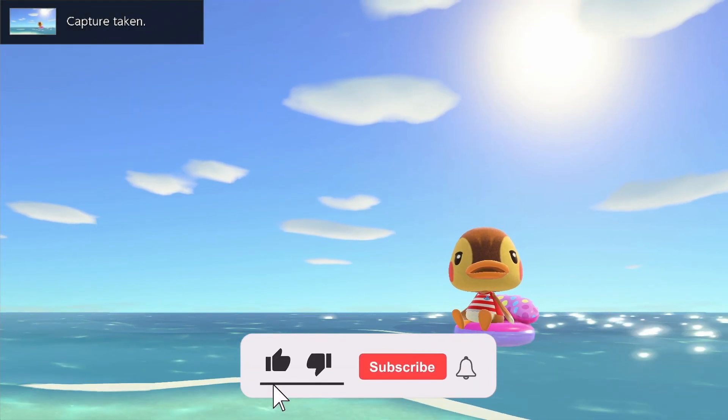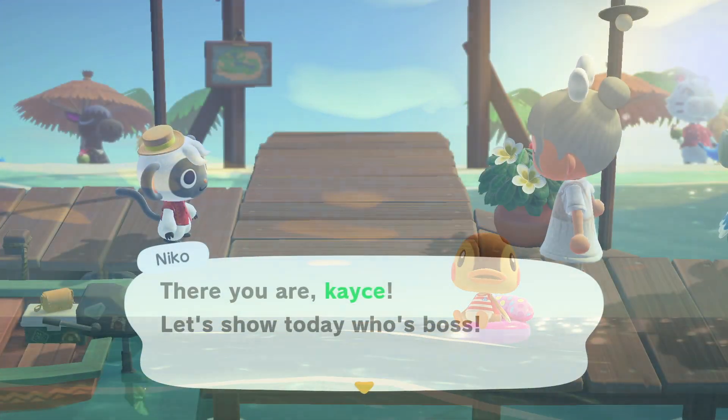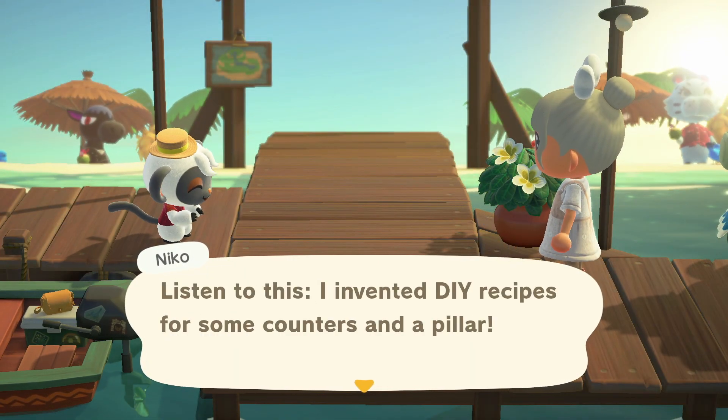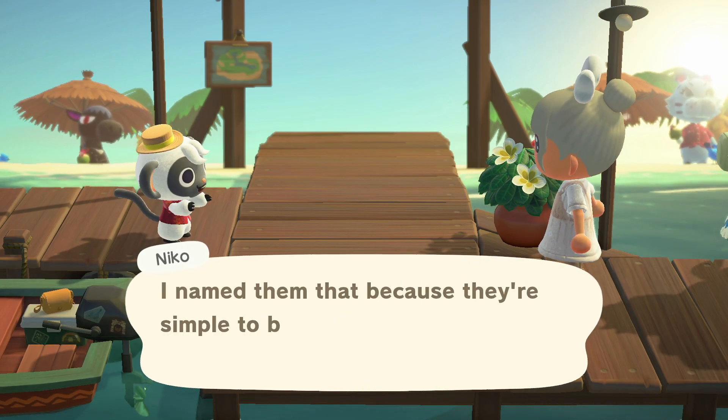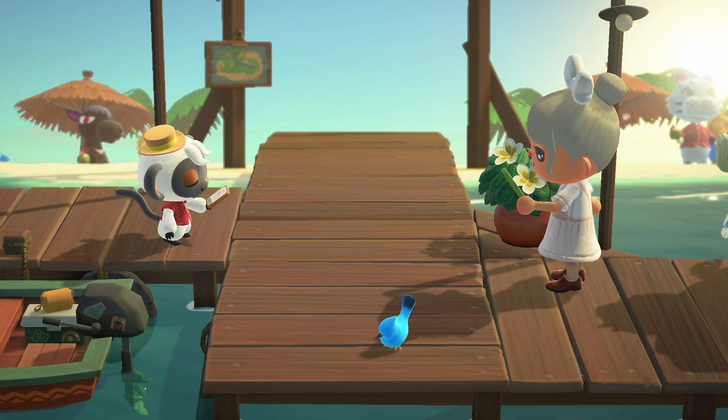Hey everybody, my name is Casey and welcome back to my YouTube channel. Today we are going to be at the Happy Home Paradise creating an interior. I did a poll on the community section of YouTube asking if you would like to see some more interior designs, so that is what we will be doing today.